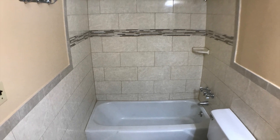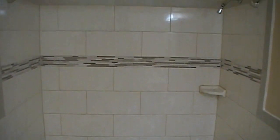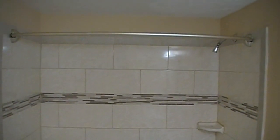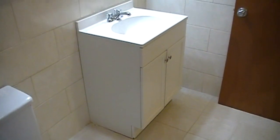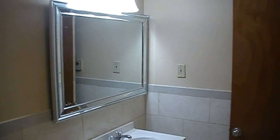The bathroom has recently been renovated. Renovations include new floor and wall tile, new vanity, new vanity top, new mirror and lights. Clean, fresh, modern.